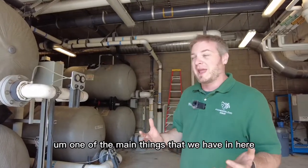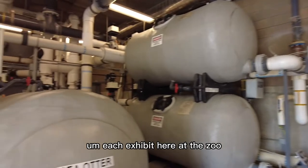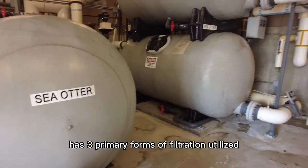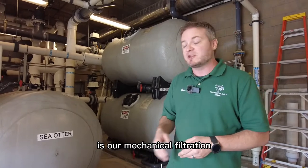One of the main things that we have in here, as I mentioned, is our sand filters for our otter pool. Each exhibit here at the zoo has three primary forms of filtration utilized. Sea otter is just like every other one. Our first and main type of filtration is our mechanical filtration.